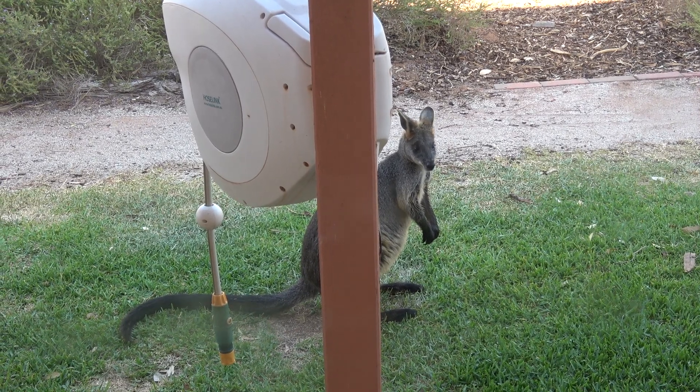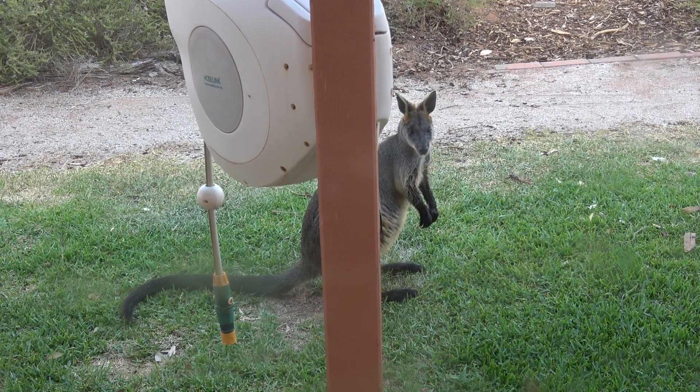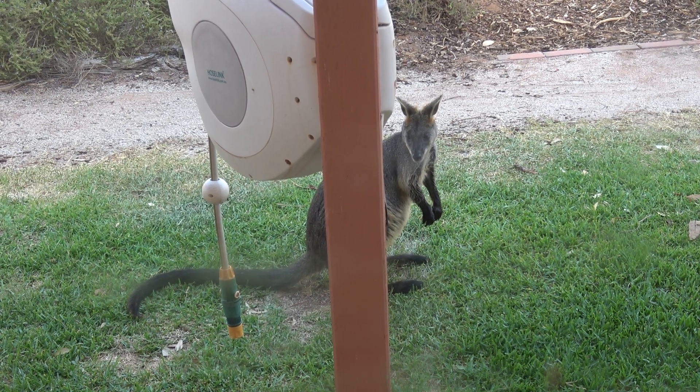He's the middle-sized wallaby. The other one, the baby one, has a little white tuft on his tail, and then of course there's Willoughby, the big one that we saw at the Parrot Pond.